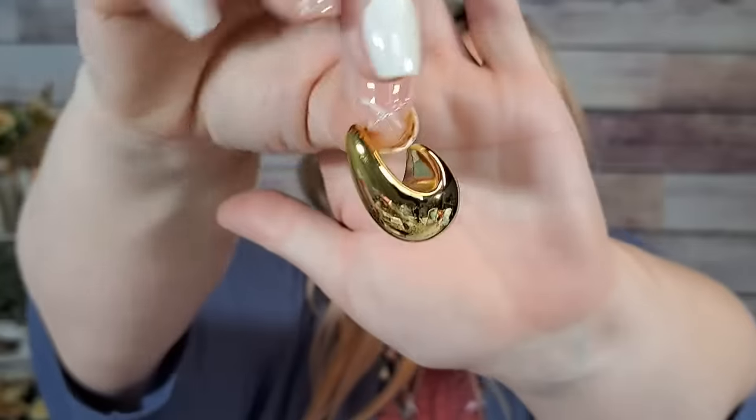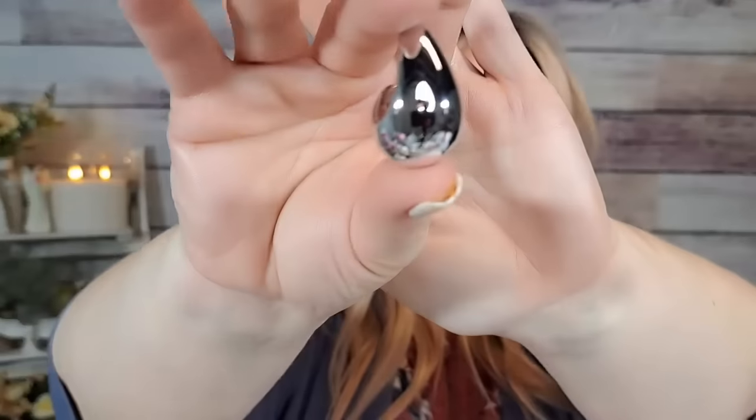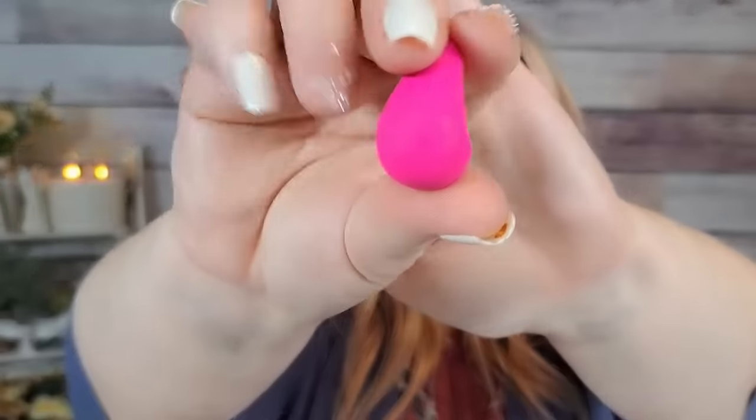Here's more of those teardrop earrings — $3.47, but these are a lot bigger than the other ones. You get gold, silver, and a matte pink which I absolutely love. Three pairs for $3.47, with all the backs included. These are a little bigger but still really cute. Of course I bought them in every color and then some.